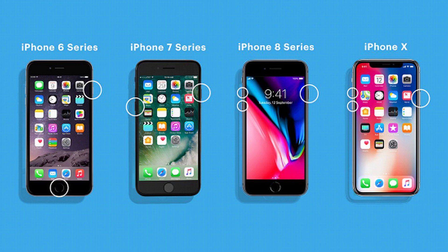For iPhone 7 and 7 Plus, press and hold the volume down and sleep/wake buttons at the same time until you see the Apple logo. For iPhone 6 and earlier, press and hold the sleep/wake and home buttons together until the Apple logo appears on the screen to force restart the phone.